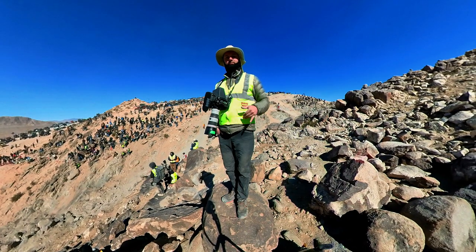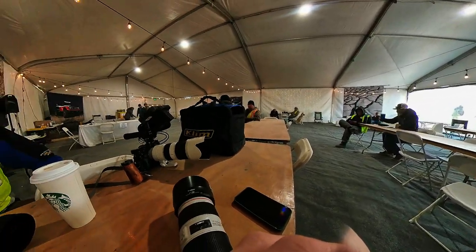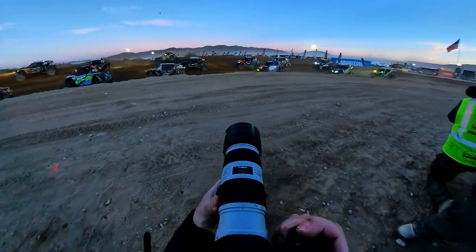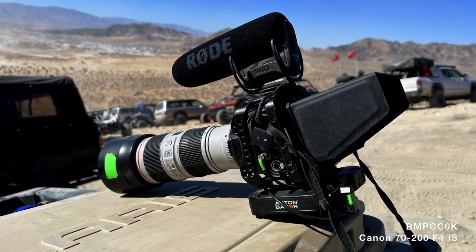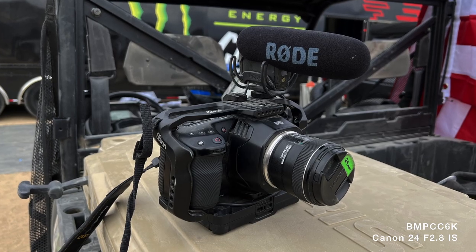It's my first time covering the race and I'm super excited. This is me setting up my camera in the media tent. Here's some of my camera setups for the week. For photos I was using my trusty 5D. I attached my Insta360 to the top when I could, otherwise it was mounted to a vehicle. I shot a bunch on the new iPhone but my main camera was the Pocket 6K. I've been using it for years with various lenses and I love the image out of it.